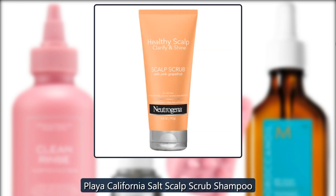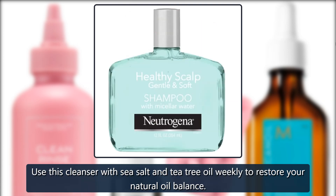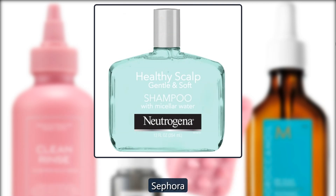Playa California Salt Scalp Scrub Shampoo. Use this cleanser with sea salt and tea tree oil weekly to restore your natural oil balance. $38 at Sephora.